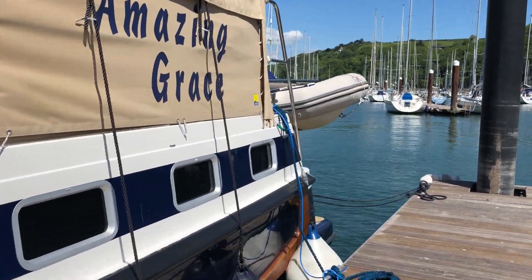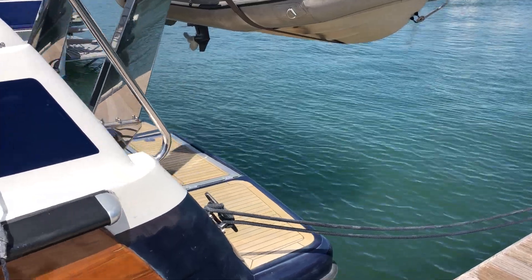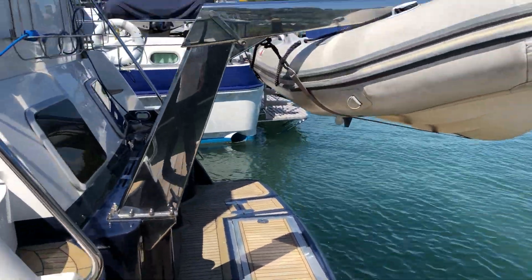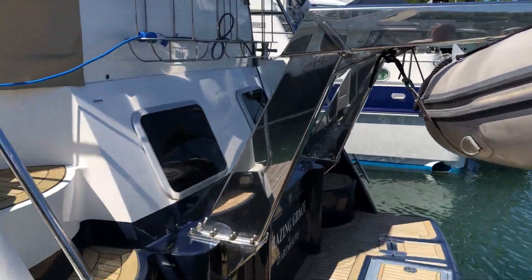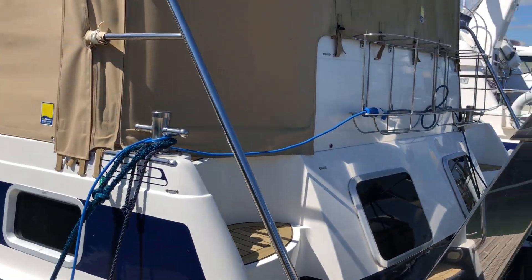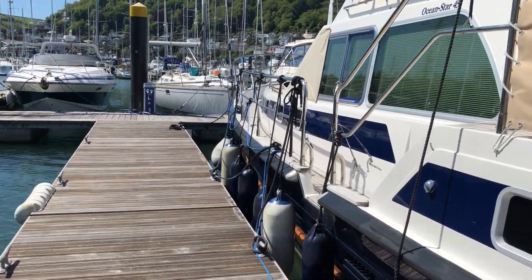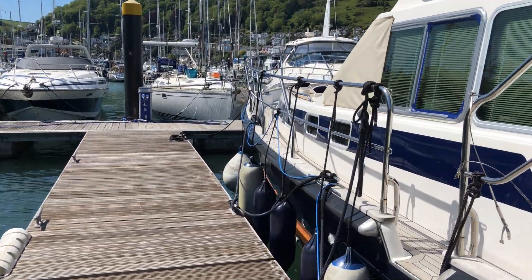Moving to the back of the boat, the bathing platform is finished with a teak top, large davits for the dinghy, and there is step access either side into the aft cockpit area, with fender storage as well. She's a beautifully finished boat, built in Guernsey by Aquastar, designed by Jeff Wilson.